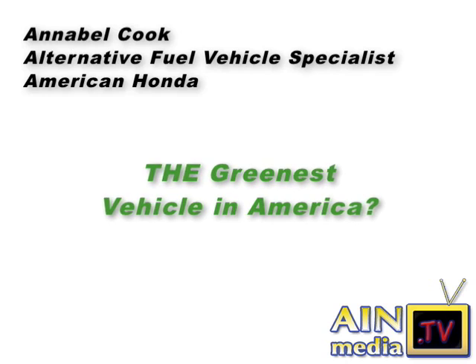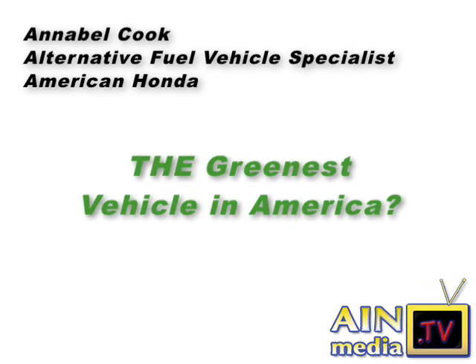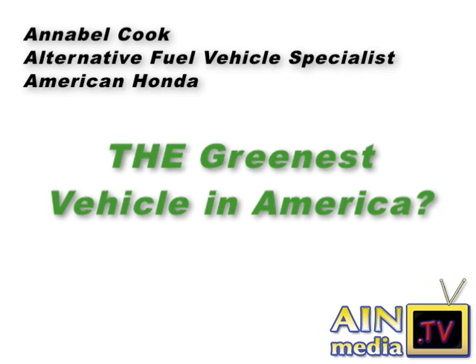What's the greenest vehicle in America? Alternative fuel vehicle specialist Annabelle Cook nominates the Honda Civic GX, a natural gas vehicle which, according to the EPA, has the cleanest internal combustion engine driving in the country.